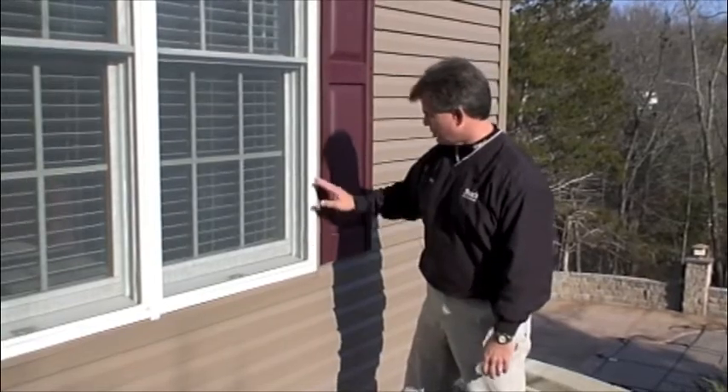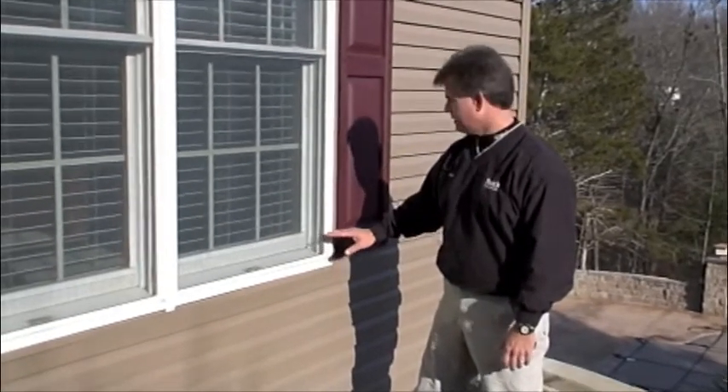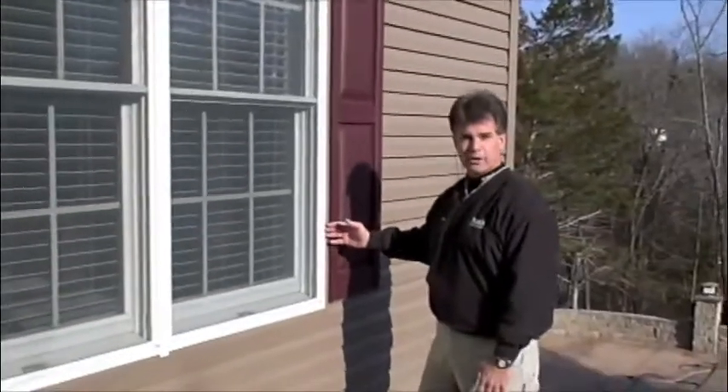Another thing that's really important is to make sure that your windows close and seal properly. You want to make sure you have good caulking around your windows so that no pests can get inside from the window area.